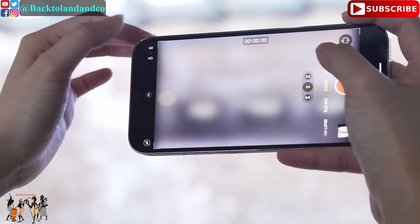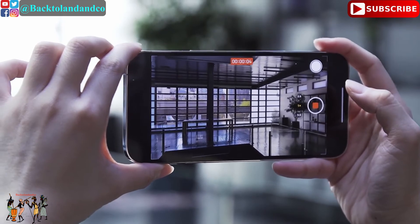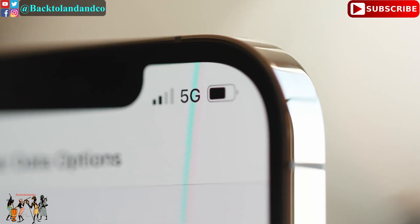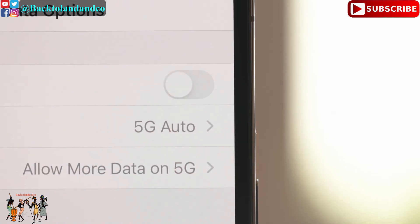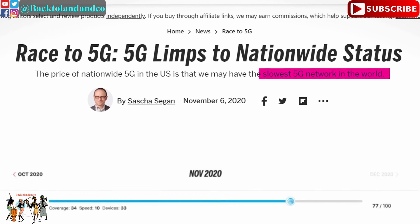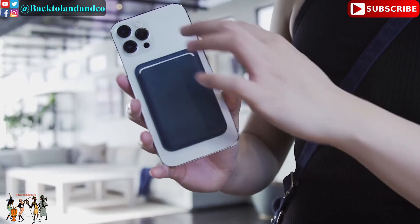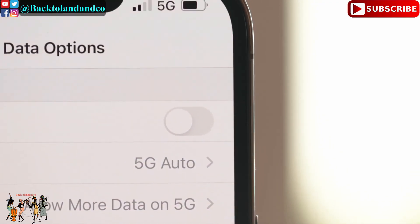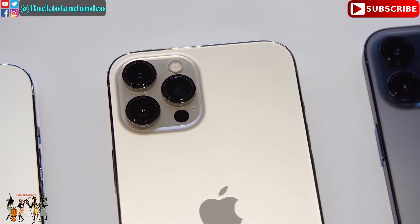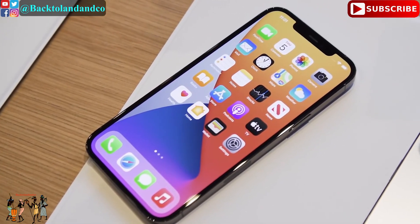It produces terrific, colorful photos with excellent detail in lighting situations where other phones start to struggle — I am impressed and blown away with the performance. Apple and everyone else have made a big deal about 5G networking, but according to an article by Sasha Segan from PCMag, 5G in the United States is slower than anywhere else in the world. If this was a race to 5G networking, we have already lost. 5G in the United States is more hype than reality, and you should not buy the iPhone 12 or iPhone 12 Pro Max because of its 5G network capability.